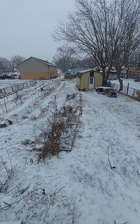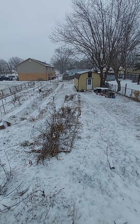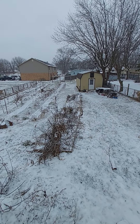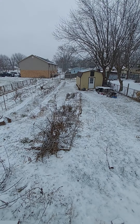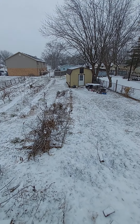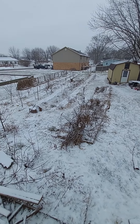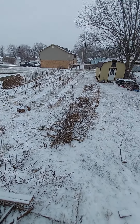Hi friends, this is Roberta from Roberta's Artistic Adventures, and this is our backyard here in Ohio. We're getting a little bit of snow this morning. This is our backyard, and this is the remnants from this past spring and summer — our garden.